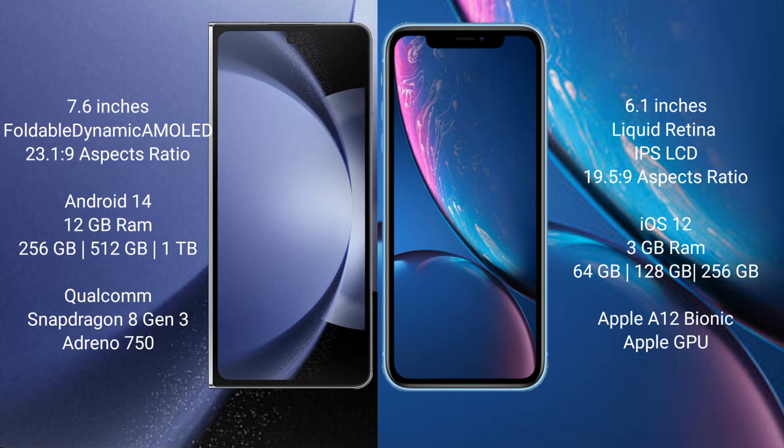Samsung Galaxy Z Fold 6 comes with 12GB RAM and 256GB internal storage. It features a Qualcomm Snapdragon 8 Gen 3 processor and Adreno 750 GPU.